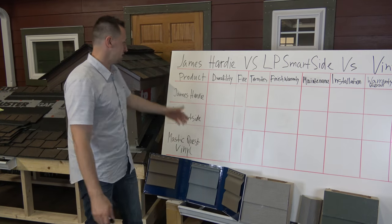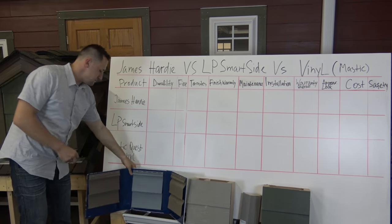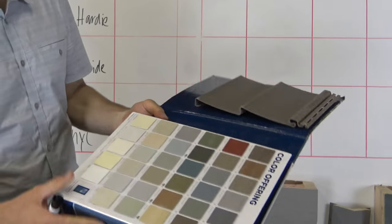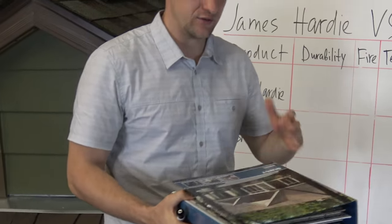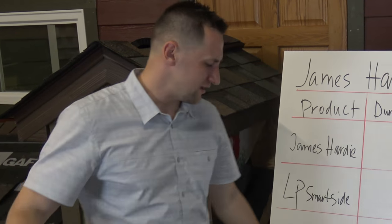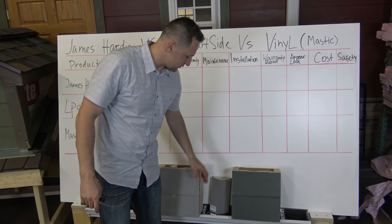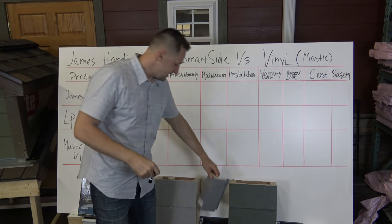So here are the contenders again: James Hardy, LP SmartSide, and vinyl. For vinyl we picked Mastic Quest — pretty good 0.46 siding, much different than what you'd get from your home improvement stores. It's long boards, not your regular 12-foot. You can get them up to 24 feet, so you don't have as many seams. It's a pretty good siding option. Then you have your LP, and your James Hardy. We'll also have a little aftermarket piece for LP, and we'll tell you why they need it in this test.